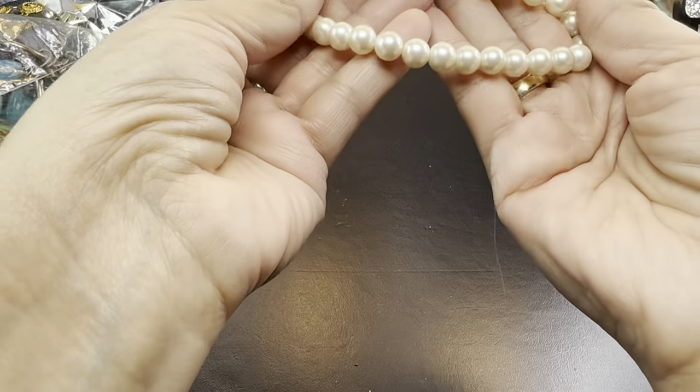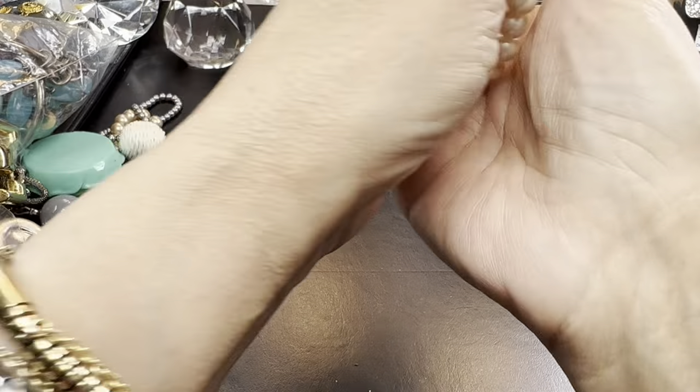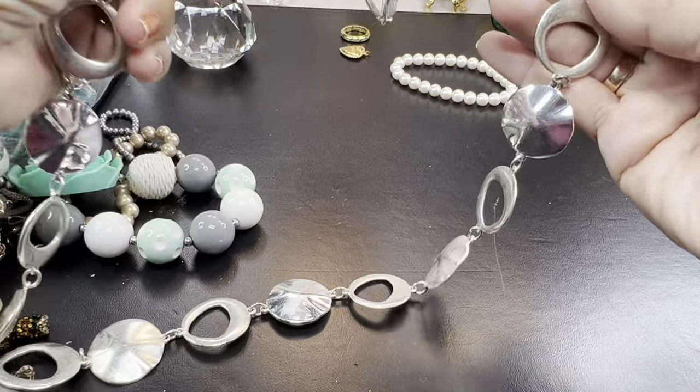Here's a little stretchy pearl bracelet. Looks like it's about to lose its last stretch. It's pretty big. Okay, here's some silver.